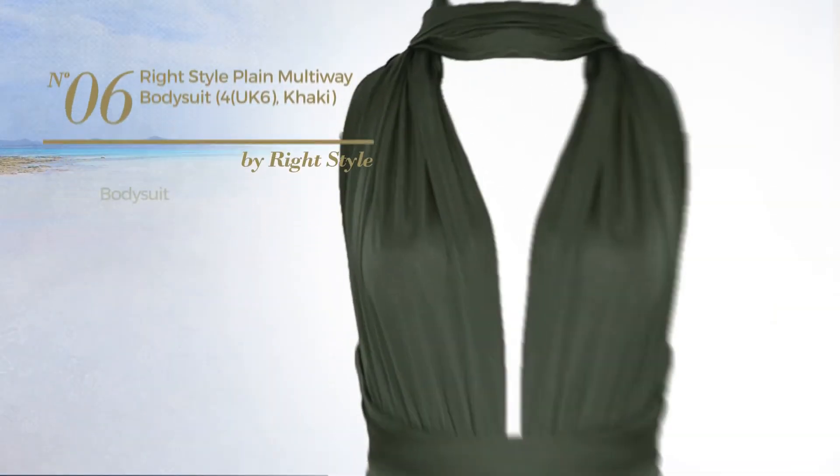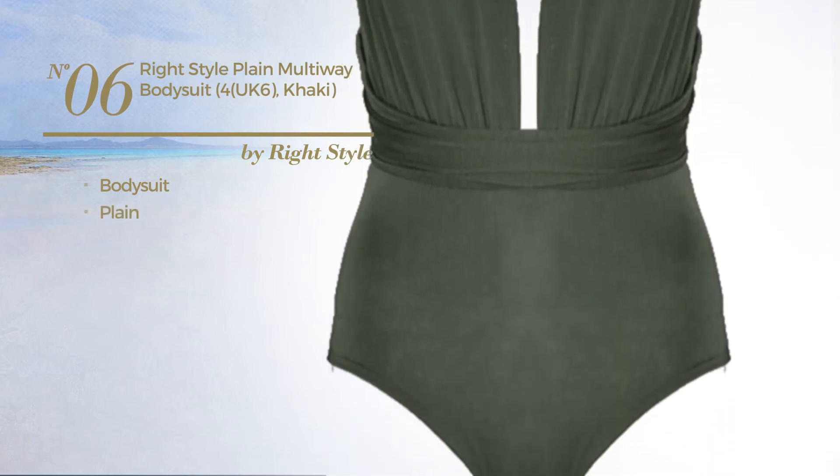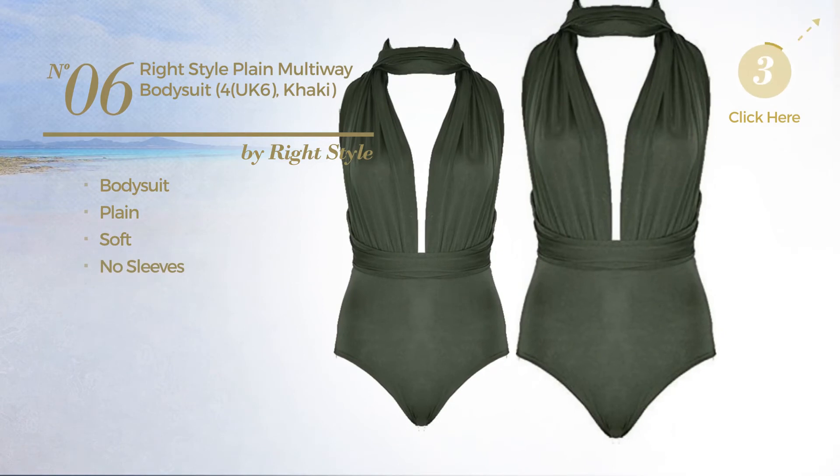Number six: a bodysuit featuring a plain design produced with soft material, with no sleeves. Available in five colors.